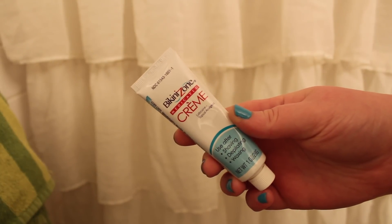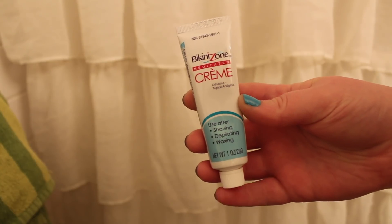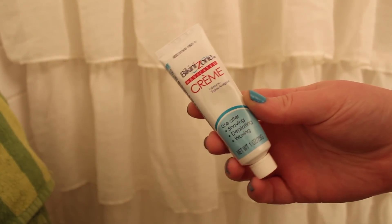Moving into my after shower routine, I do follow up that Bikini Zone gel with the Bikini Zone cream. I like this stuff a lot because it has lidocaine in it — I just talked about this in my July favorites. It has lidocaine in it, which numbs the area, so if you do have razor burn, it doesn't hurt as bad. It's something you can use right after you shower and shave, or if you start to develop razor burn. I like to use it right after I shave and the days after because it helps keep the razor burn away.